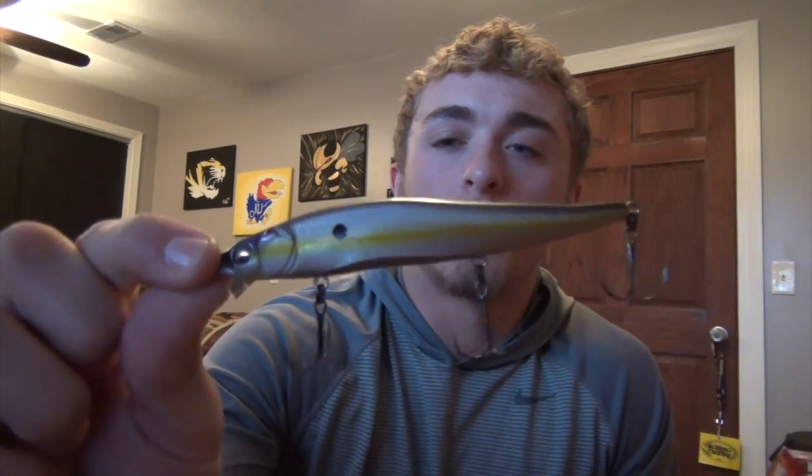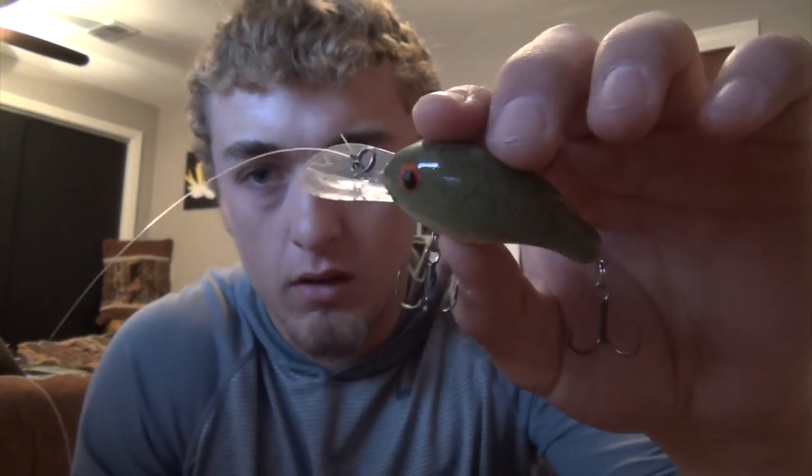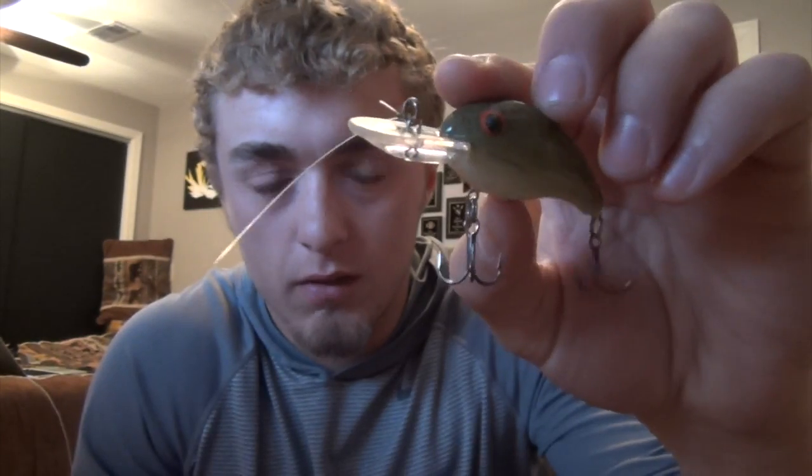So we caught 11 keepers on a jerkbait and crankbait. The jerkbait was a Megabass Vision One-Ten, the crankbait was a Bandit. On the steeper banks we caught fish on the jerkbait with a three to ten second pause, and on shallower banks we used a crankbait - if it wasn't bouncing the bottom, we didn't catch any fish on it.